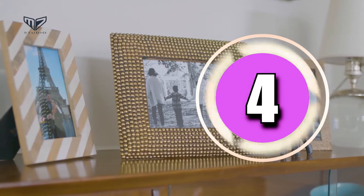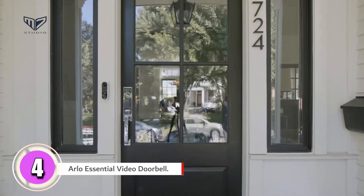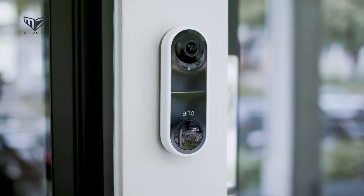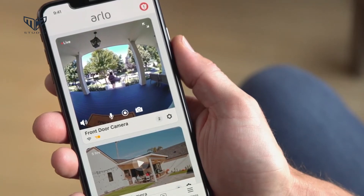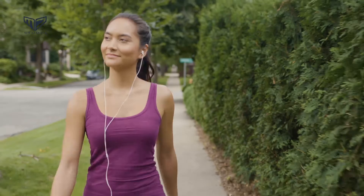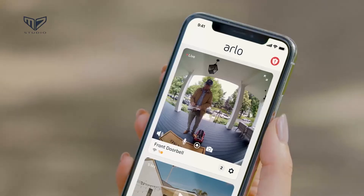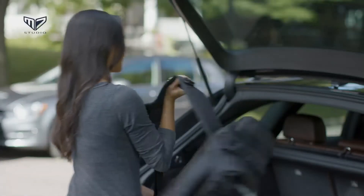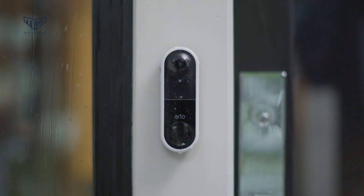Now moving to number four — the Arlo Essential Video Doorbell. Easily see who is at the door from anywhere. The Arlo Essential Video Doorbell works with existing wiring to replace a traditional doorbell. Each time a guest arrives, the Arlo captures the image from head to toe in crisp, detailed HD video. When the doorbell rings, it triggers a video call or a quick reply message. The video doorbell also captures video when the motion detector is triggered, so the unit essentially doubles as a front door camera for added security.